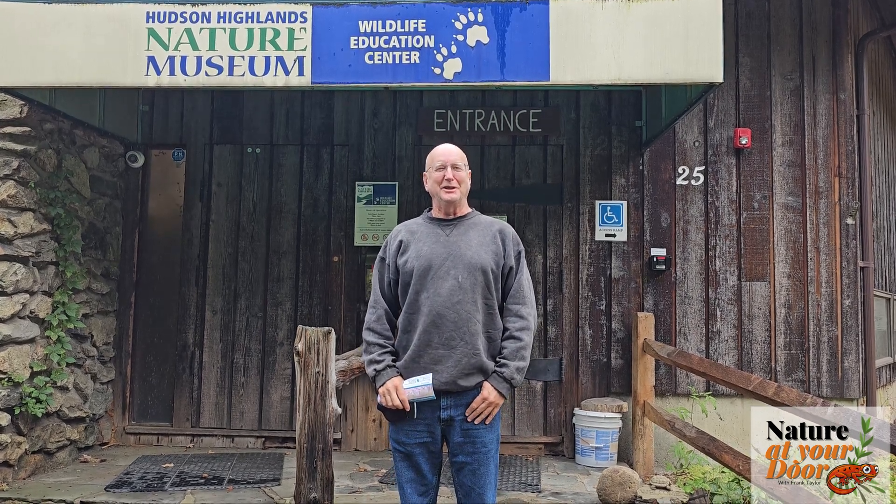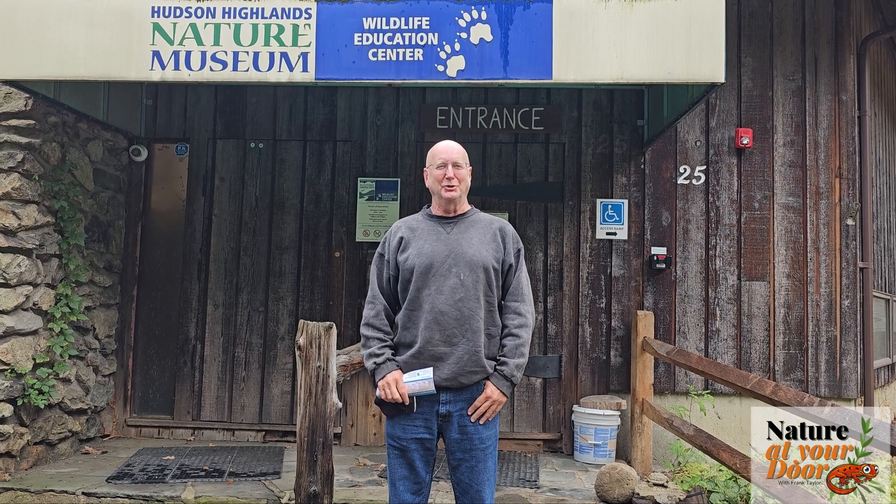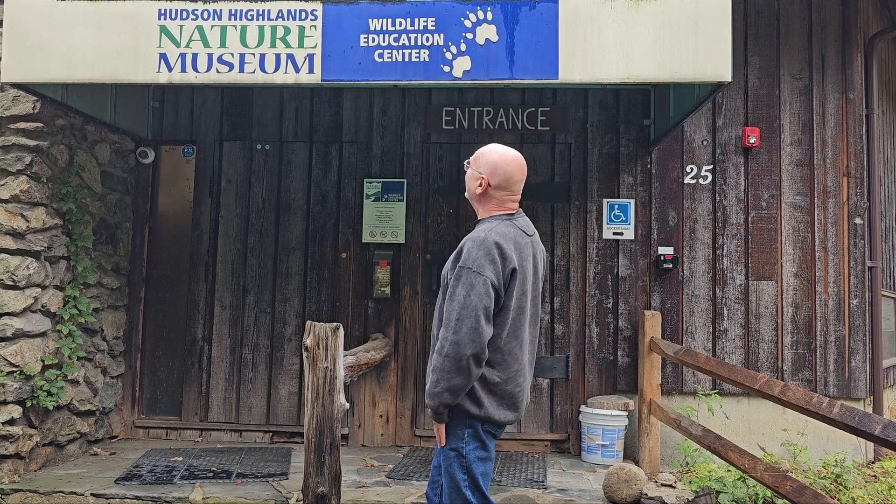Hi, this is Frank Taylor with Nature at Your Door, and this is an on-the-road episode. I'm in Cornwall on the Hudson, near the Hudson River, and I'm here at the Hudson Highlands Nature Museum.